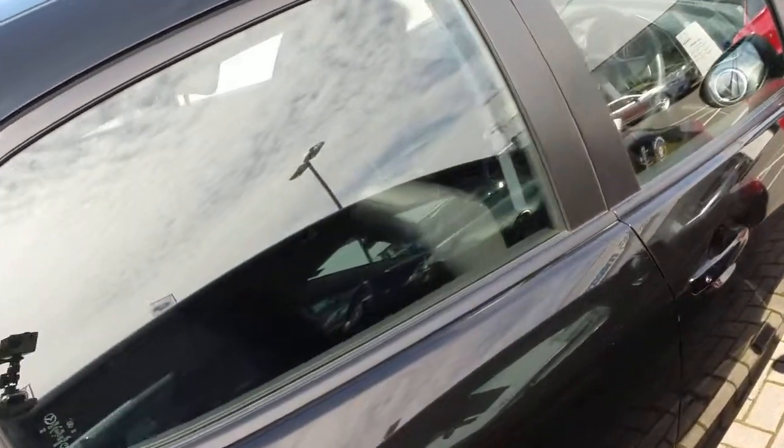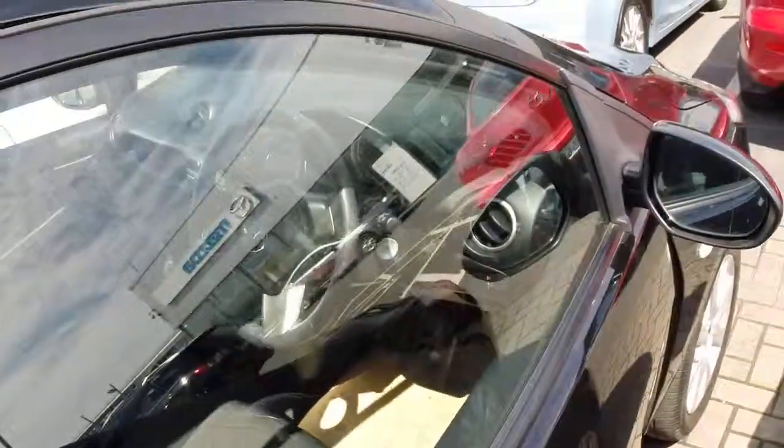All of our cars come with one year's fully comprehensive warranty, serviced to the highest standard.